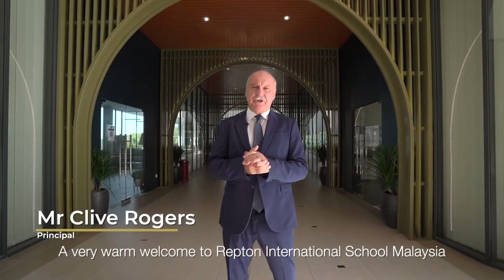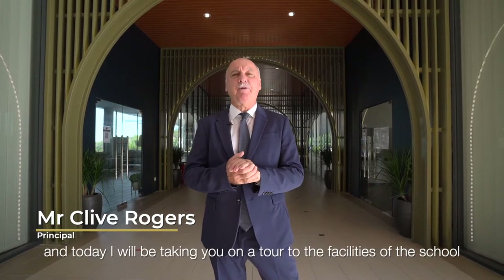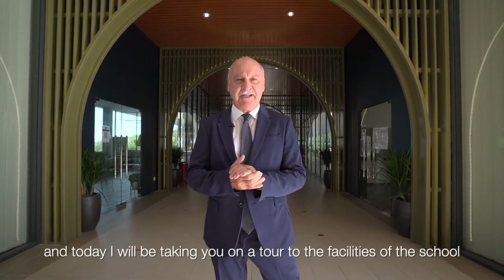A very warm welcome to Repton International School Malaysia. My name is Clive Rogers, I'm the principal of the school and today I will be taking you on a tour of the facilities of the school.